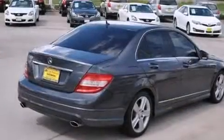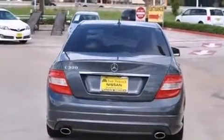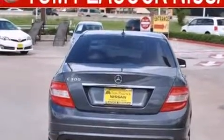Its top features include an eight-speaker audio system, hill start assist, and traction control and stability control systems.